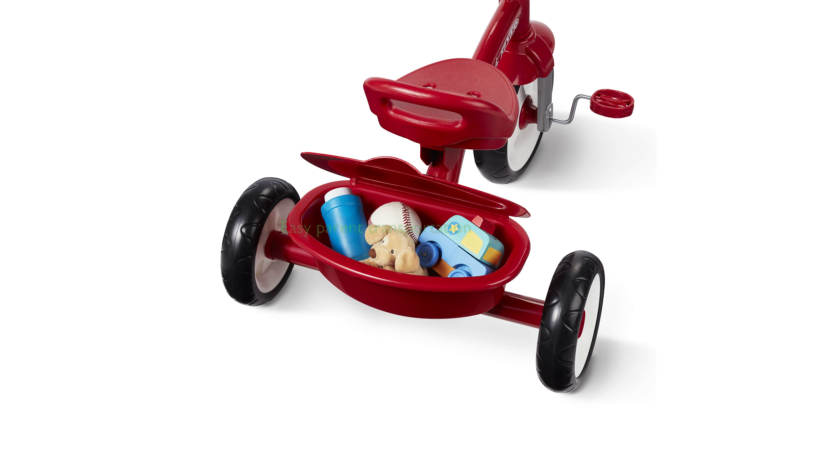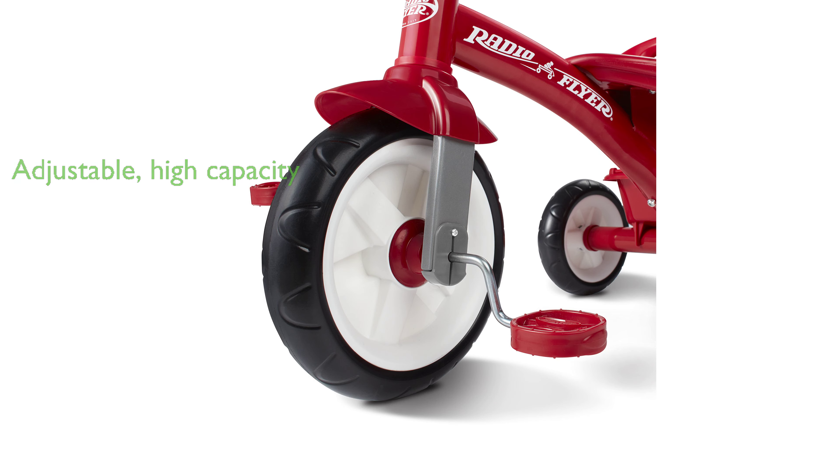The tricycle is also convenient for parents as it includes an adult handgrip on the seat back for easy transportation. The RedRider Trike is adjustable, allowing it to grow with your toddler, and it can support a maximum weight capacity of 49 pounds.